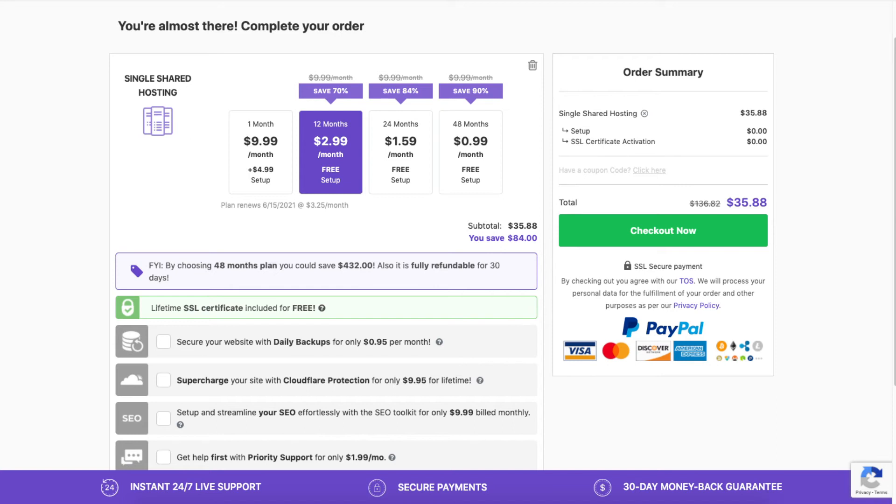Let's go over the add-ons you can choose if you'd like. You'll see the SSL certificate is free. You'll also see the option to secure your website with daily backups — this will back up your site daily so if something happens, you can restore from a previous backup. Next, you'll see the Cloudflare add-on, which provides security for your website and can also speed up your site.